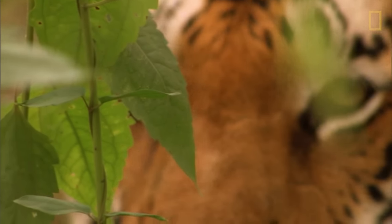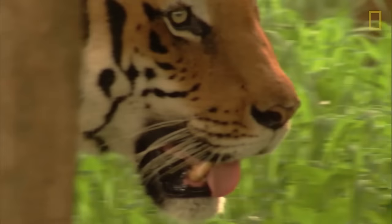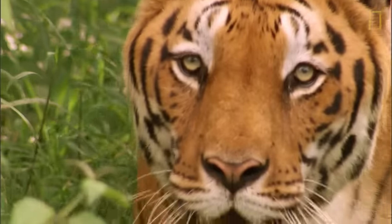Global Tiger Day was founded in 2010 by the 13 countries where tigers are native. The goal was to create awareness and drive conservation efforts. An agreement was set to double the global wild population by 2022, and countries are already making strides toward meeting that goal.